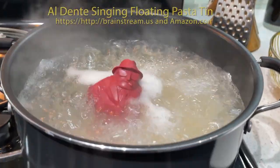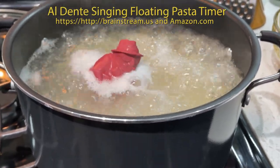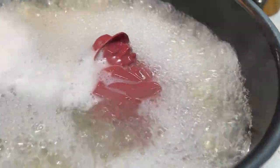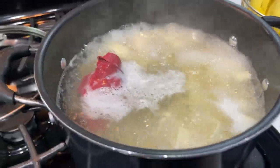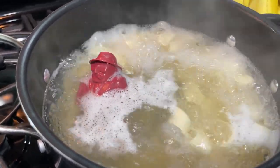Drop the Al Dente pasta timer in boiling pasta water and he plays a different Italian tune at different times: three minutes for angel hair, seven minutes for spaghetti, nine minutes for bowtie pasta, and eleven minutes for lasagna. I guess he looks Italian. Yeah, he does look Italian.